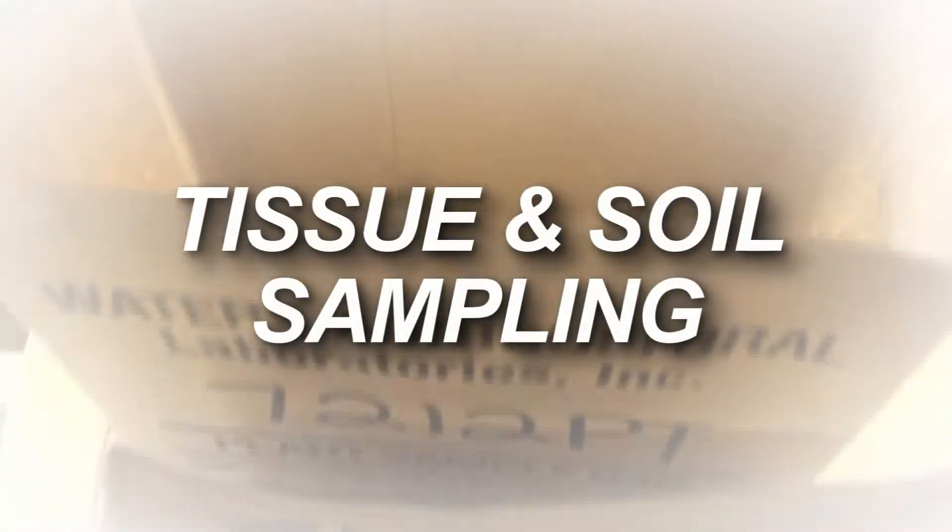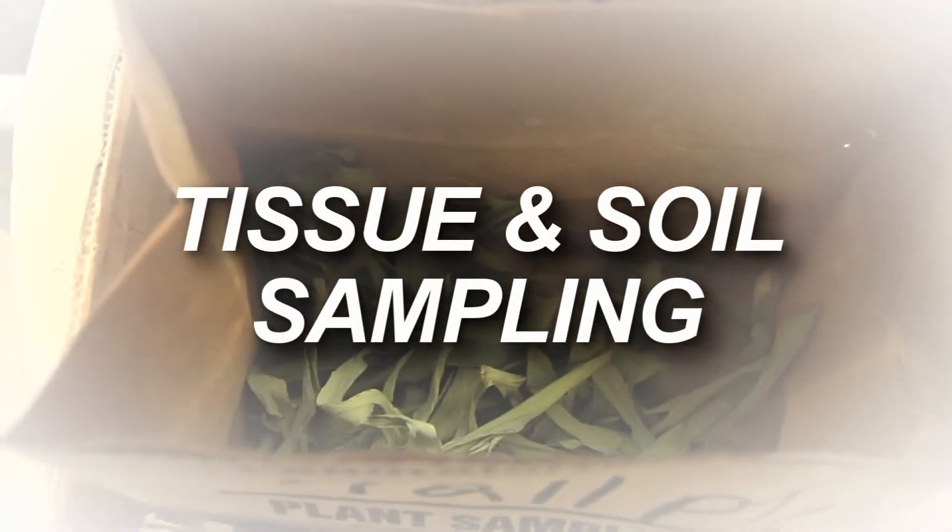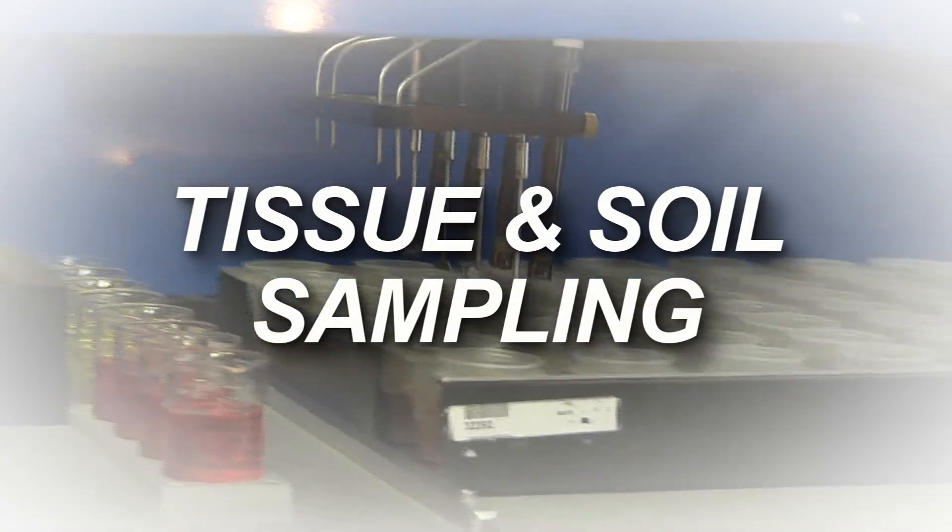If a sample is completely dry when it comes in, we still dry it overnight. We treat every sample exactly the same.